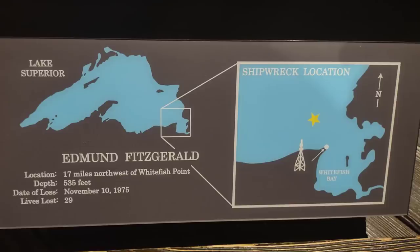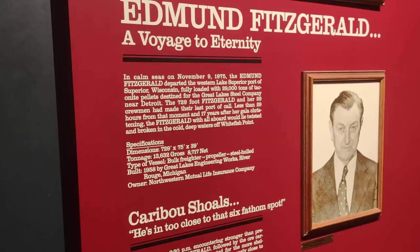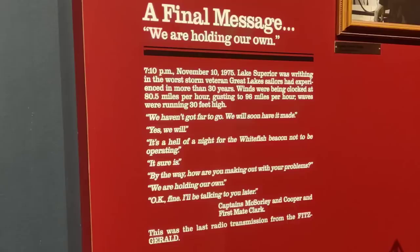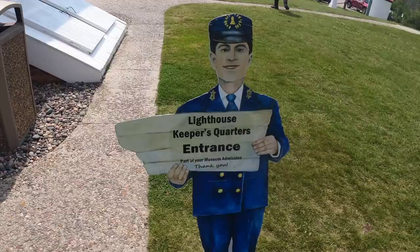Finally, in the very last corner is the Edmund Fitzgerald exhibit from 1975. We still weren't very mature with our weather forecasting tools, and there are a lot of theories on why the Edmund Fitzgerald sank. You can read through those — it's very moving as you look at the displays in this central part of the Shipwreck Museum.